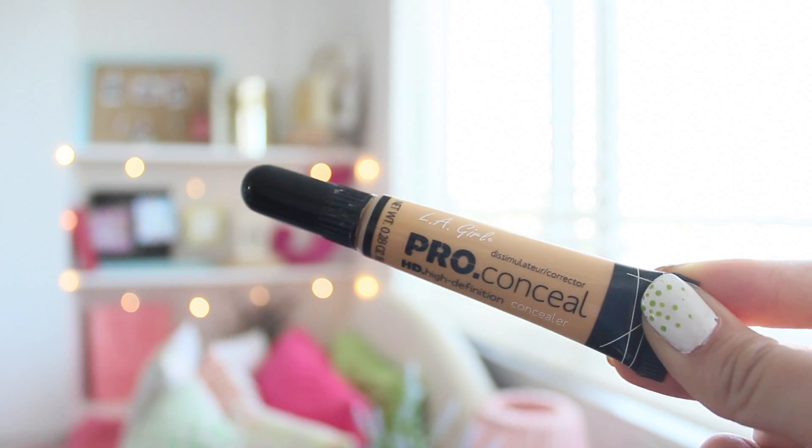LA Girl Pro Conceal. I put this under my eyes, and boom — I looked like I had 10 hours of sleep, but in reality I only had 3, because YouTube. Fasho.